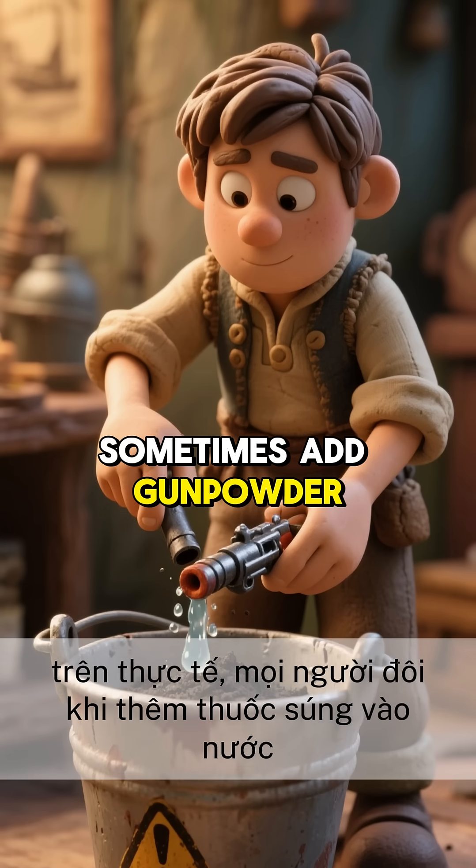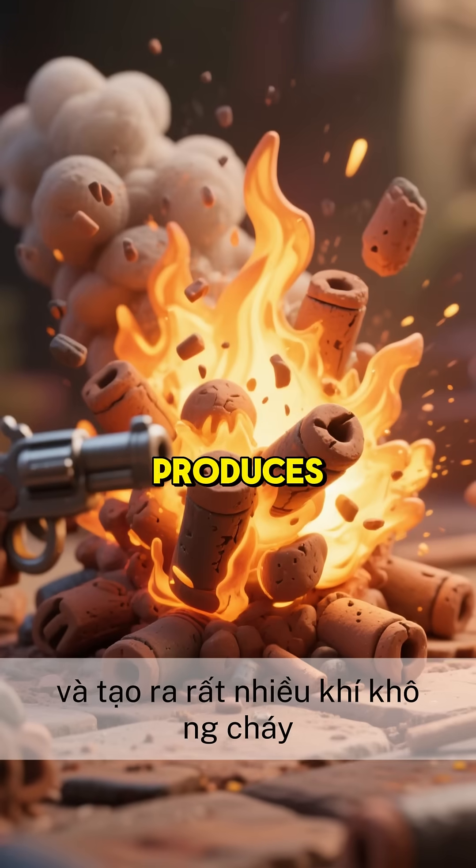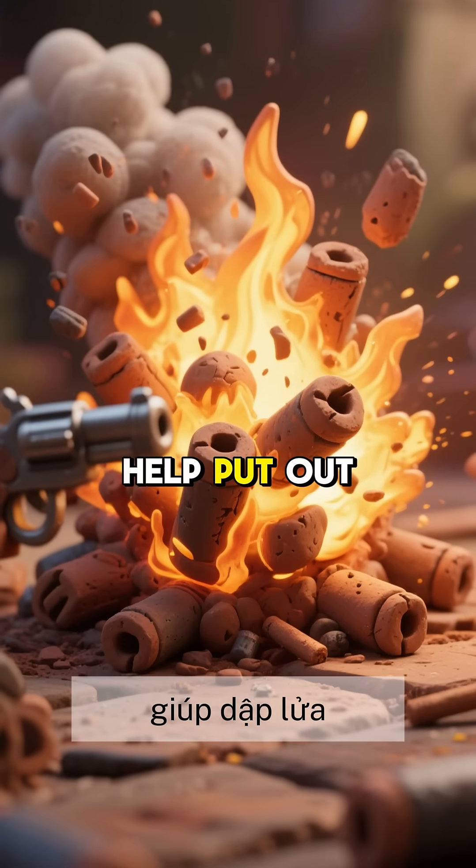In fact, people sometimes add gunpowder to water to make it an even better fire extinguisher. Gunpowder burns up really quickly and produces a ton of non-flammable gases that help put out the fire.